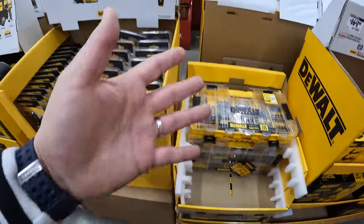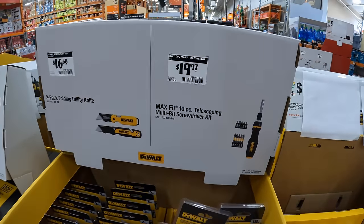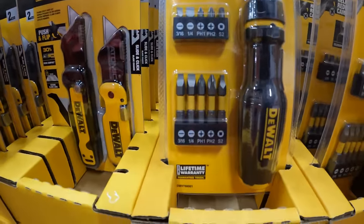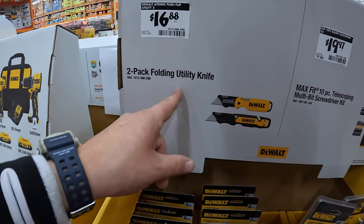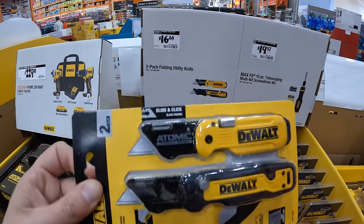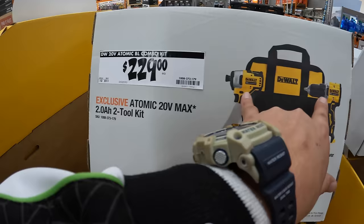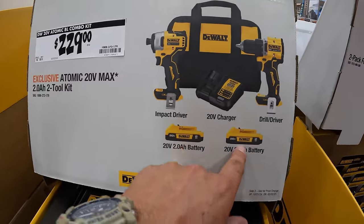Please subscribe to the channel — there are so many sales out there. $19.97 for their 10-piece telescoping multi-bit screwdriver set. $16.88 for a two-pack of folding utility knives — those are nice. $229 for the two-tool combo kit with the compact Atomic drill driver and first-generation impact driver, two batteries, charger, and a bag.